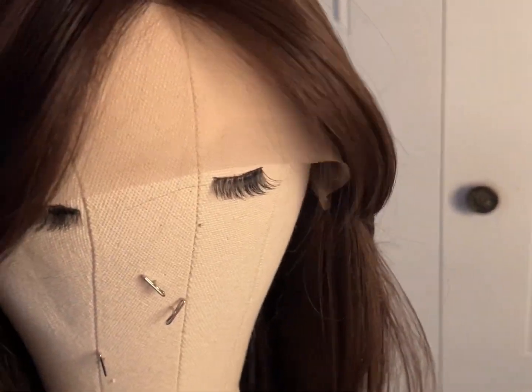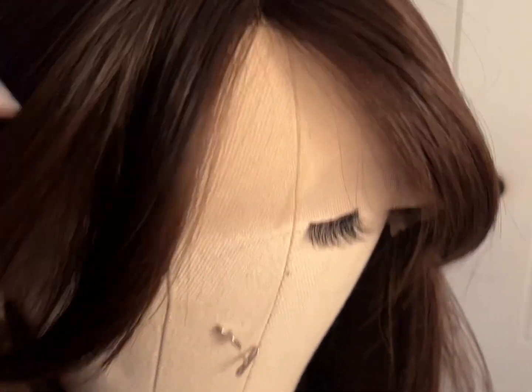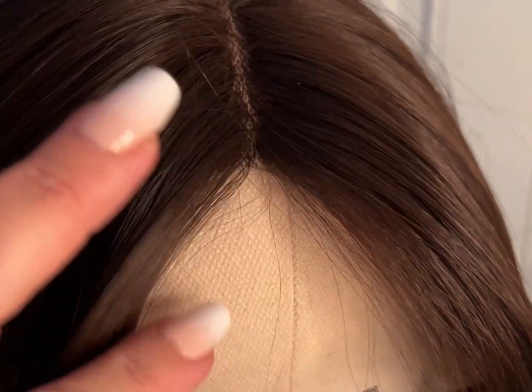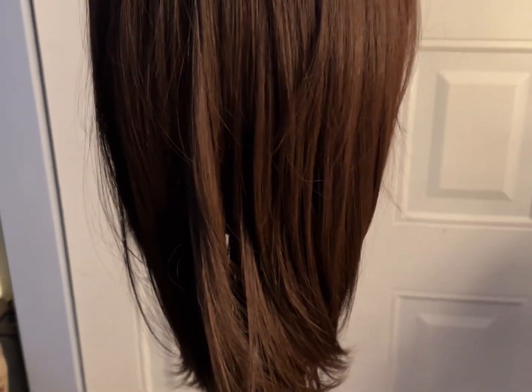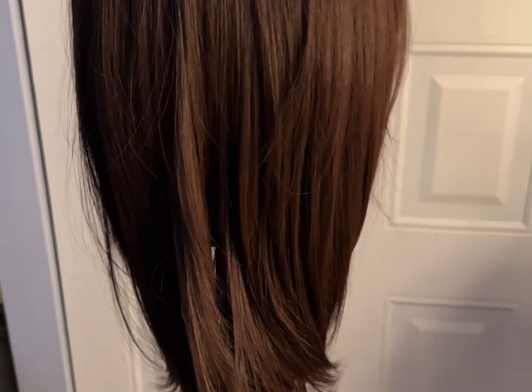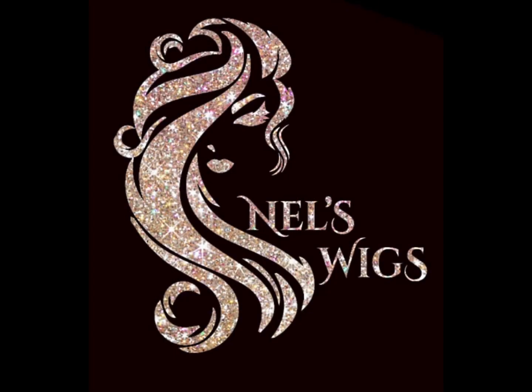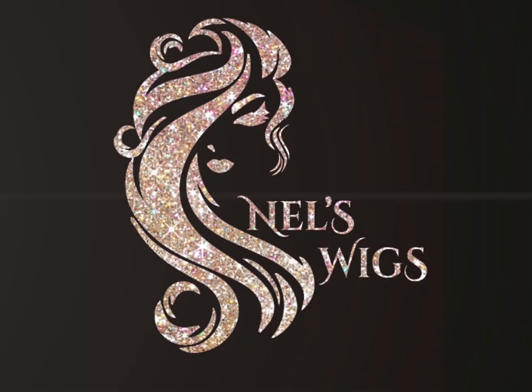And here is Dolores with the curtain bangs — this is why I wanted this wig because she is so beautiful. So natural looking, I can't get over the cut, she is just everything. She also has the Japanese fiber, the feel is very silky, she is 130 density and 24 inches long.